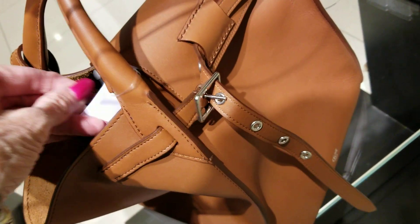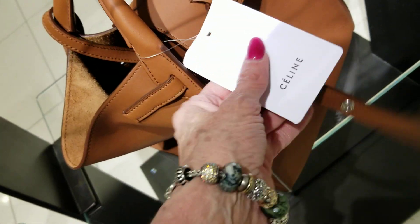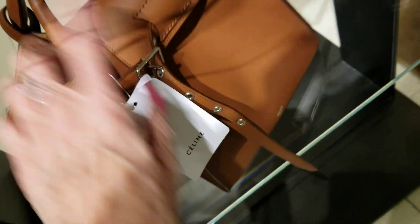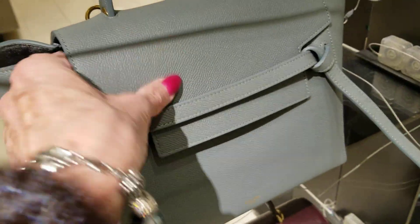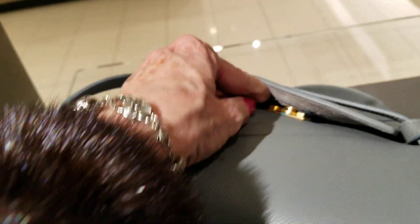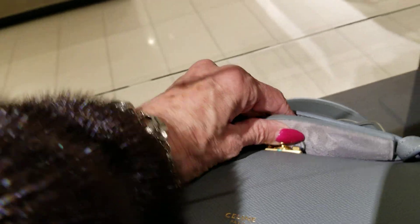And this bag here with this strap to tighten it up — Celine. That's really soft leather, very light. This one's heavier here, and it's got this flap here. There's kind of... it's one of these locks — I'm not going to try to work it, but it's like that type of lock.